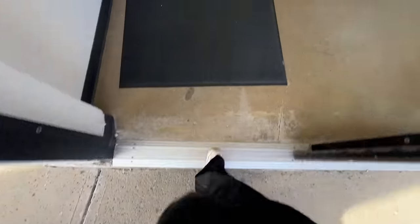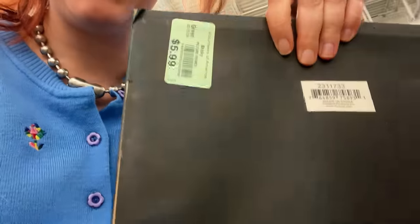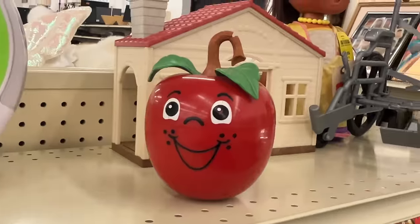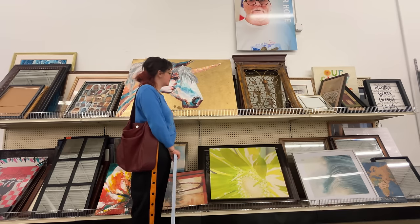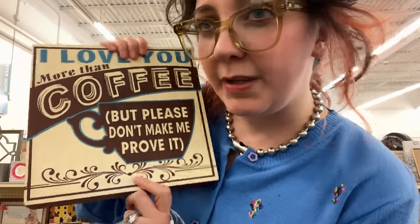Come to mama. This is under $10, we're getting it. Yes. This is what I'm freaking talking about. My first victim — a Big Lots classic.